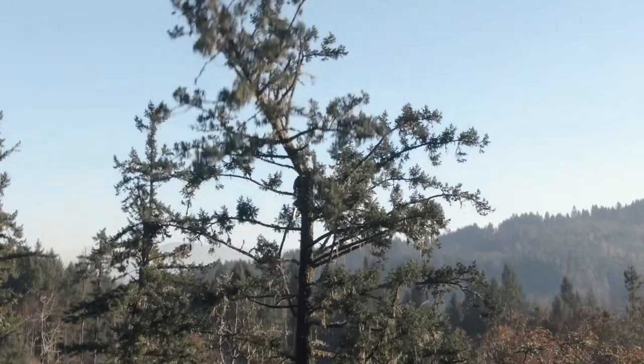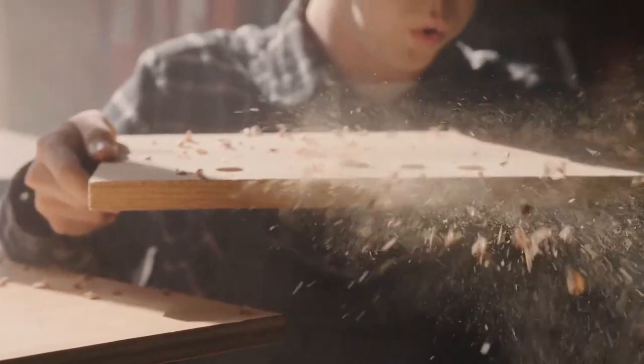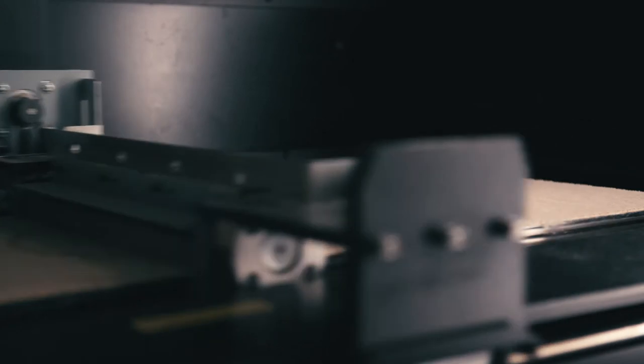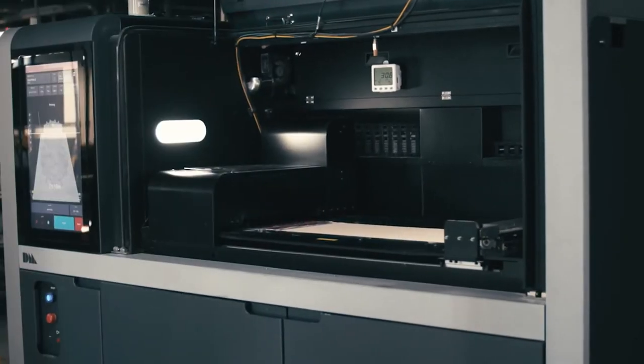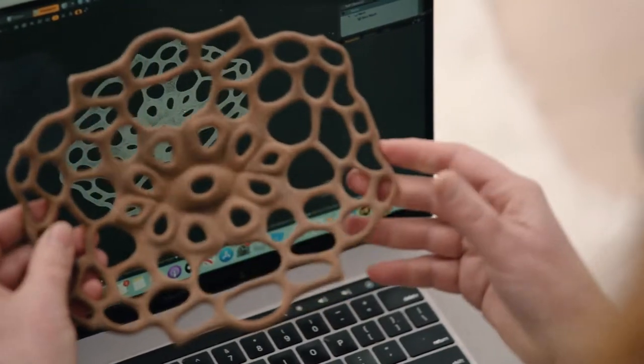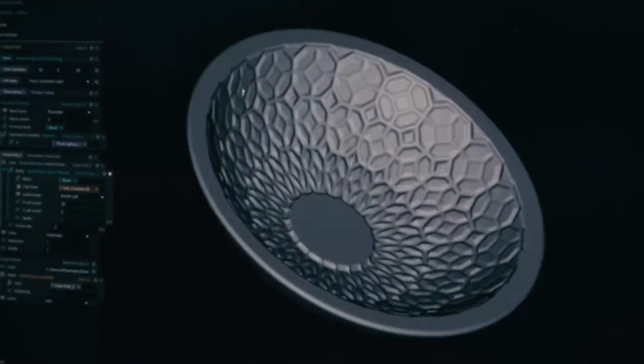Wood manufacturing has traditionally been a subtractive process — you start with a tree and cut it down to the shape that you want. One of the very exciting things about additive manufacturing is that you can achieve geometries that you couldn't pursue before. We're taking sawdust and building up new objects layer by layer, adhering the particles of sawdust together with an environmentally friendly matrix. The mere fact that it's built in layers mimics the wood itself.